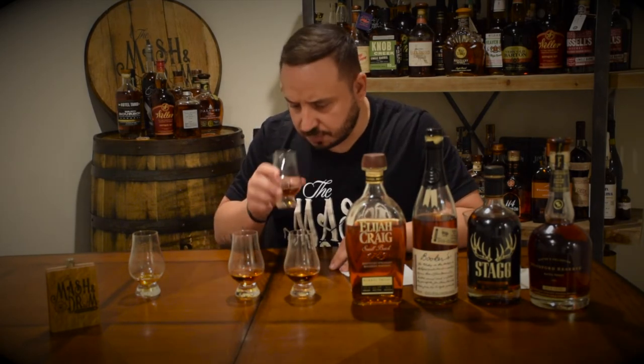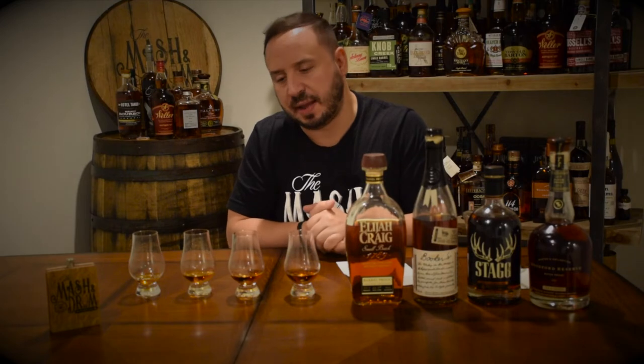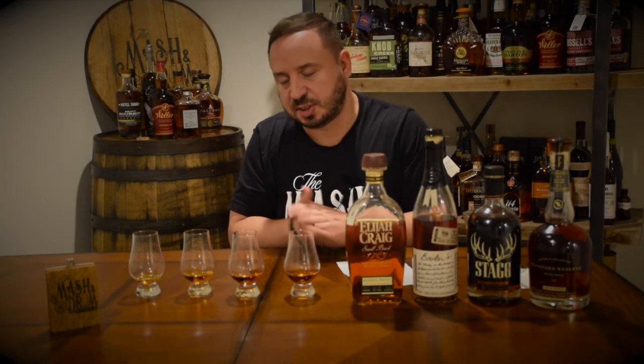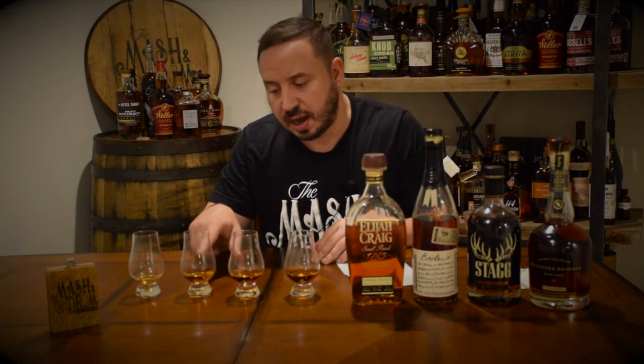Let's move on to number three. This one is super sweet on the nose — it's like candy. Vanilla, caramel, really almondy chocolate, cherry. That's good stuff. Oh man, that is cherry chocolate almonds and cinnamon and nutmeg. That is really good. I'm really enjoying that one.